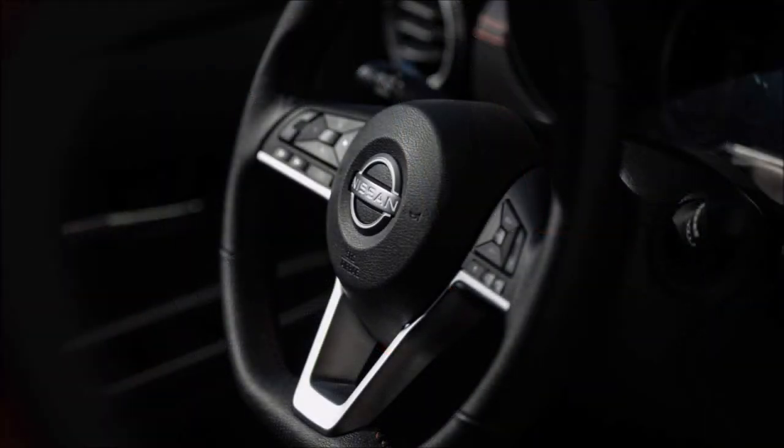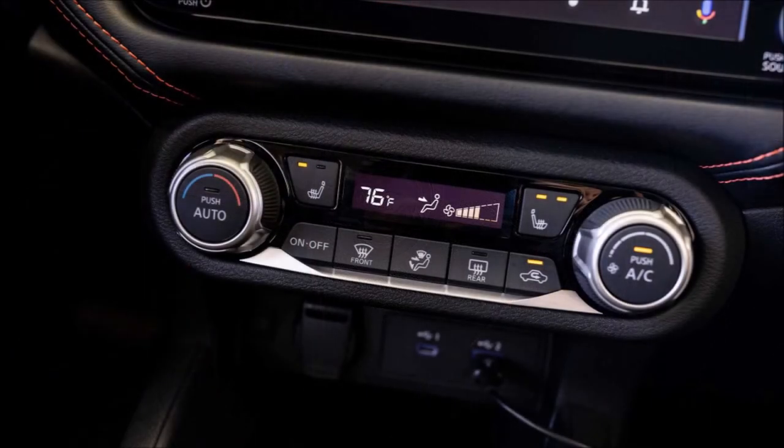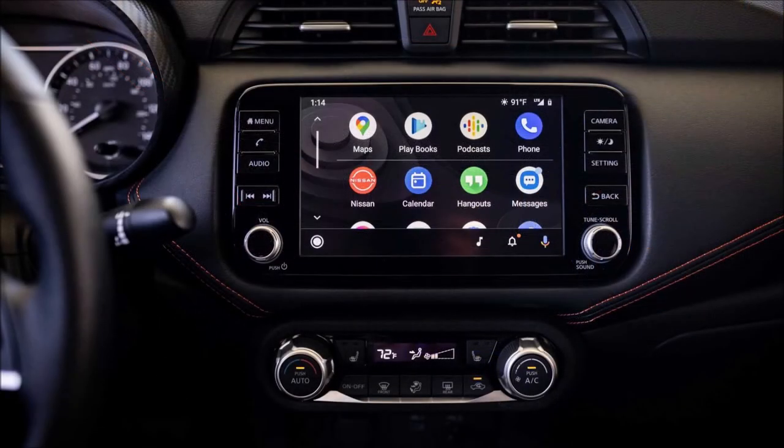Powering the Versa is Nissan's 1.6-liter four-cylinder engine, which receives no updates for 2023, continuing to make the same 122 horsepower (90 kilowatts) and 114 pound-feet (154 newton-meters) of torque. The entry-level S trim comes standard with a 5-speed manual transmission, while Nissan's Xtronic continuously variable transmission is optional on the S.